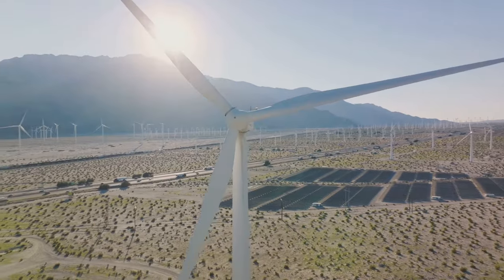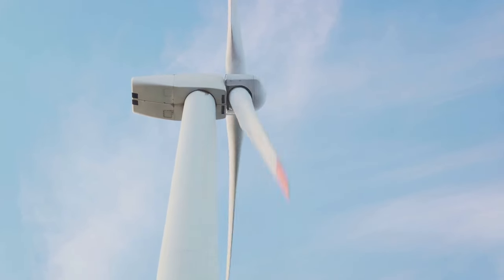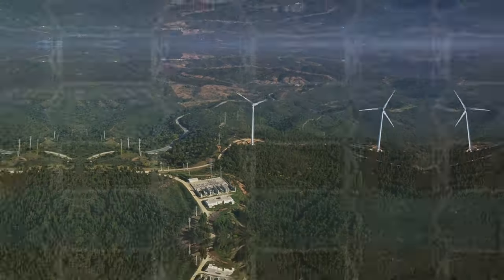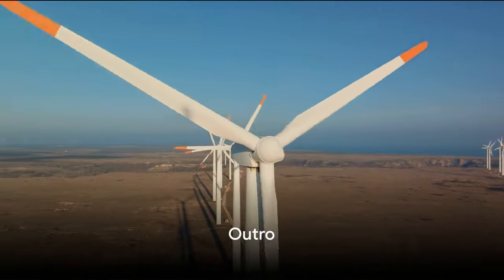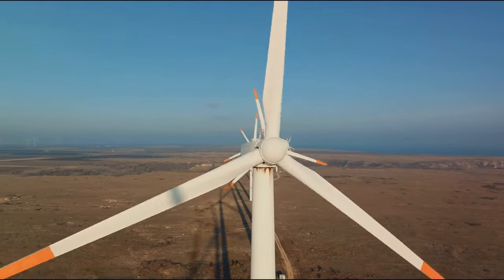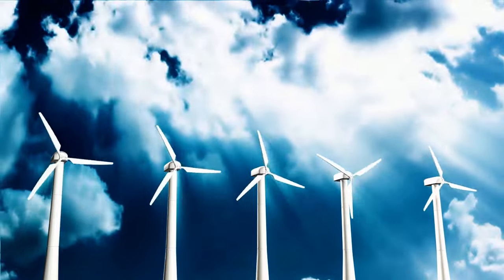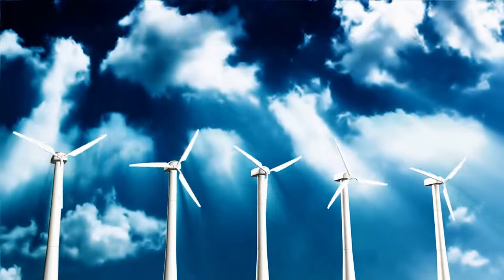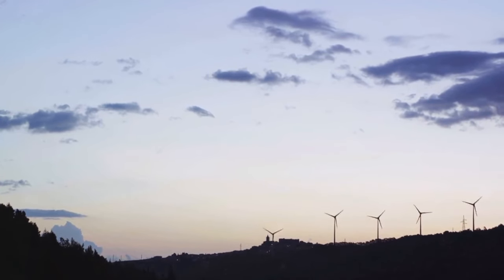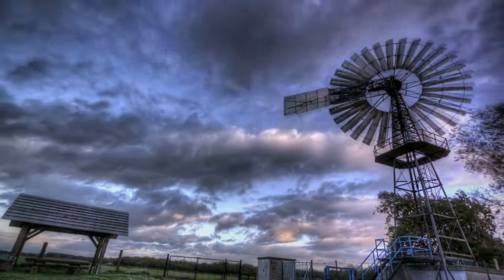Yet, as we harness the wind's might, we must tread lightly. With larger turbines and expanded operations come challenges. We must ensure these developments coexist harmoniously with nature and local communities. Now that we've unmasked the wind whispers, let's recap: wind turbines capture the wind's energy, converting it into electricity. They come in many shapes and sizes, serving cities, homes, and even remote locations. The future of wind energy is bright, with advancements pushing the boundaries of what's possible — but we must tread carefully, ensuring harmony with nature and communities.